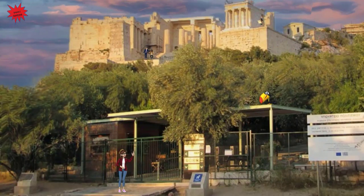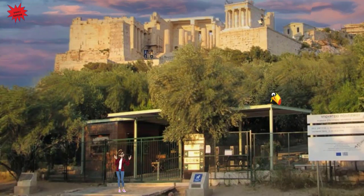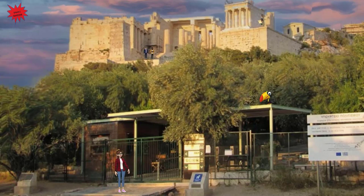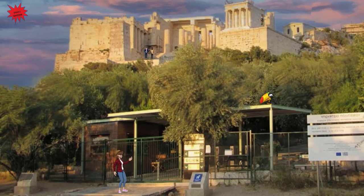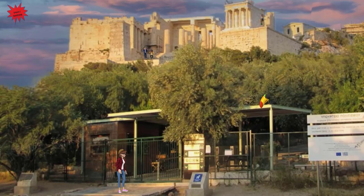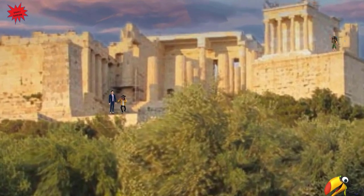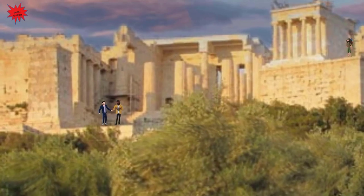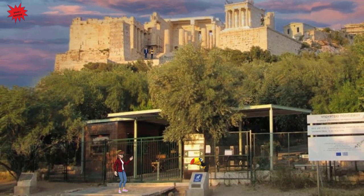Here we are near the entrance of the Acropolis, leading to the Propylia. The Propylia is a Doric building complex that functioned as the monumental ceremonial gateway to the Acropolis and the main temple of Athena, the Parthenon. On the right, you can see the temple of Athena Nike. This is how it looked in its golden days.